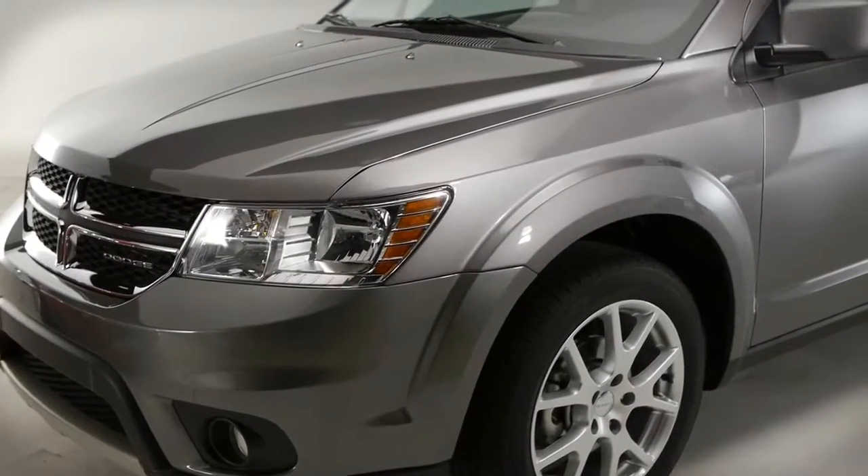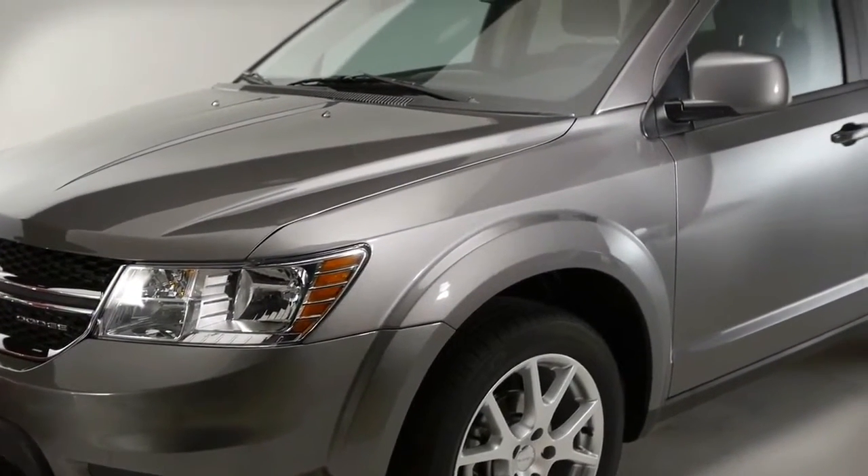That's fantastic, and also I know Journey has a pretty impressive towing capability. The Journey can actually tow up to 2,500 pounds.